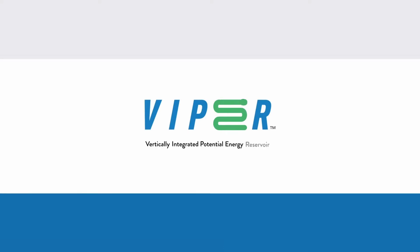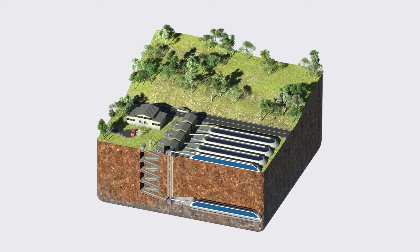We make energy storage. We're building a new energy storage technology called the Viper. Viper technology is gravity-based energy storage, and at its simplest level, it lifts lots of mass to store energy and then lowers it to release energy.